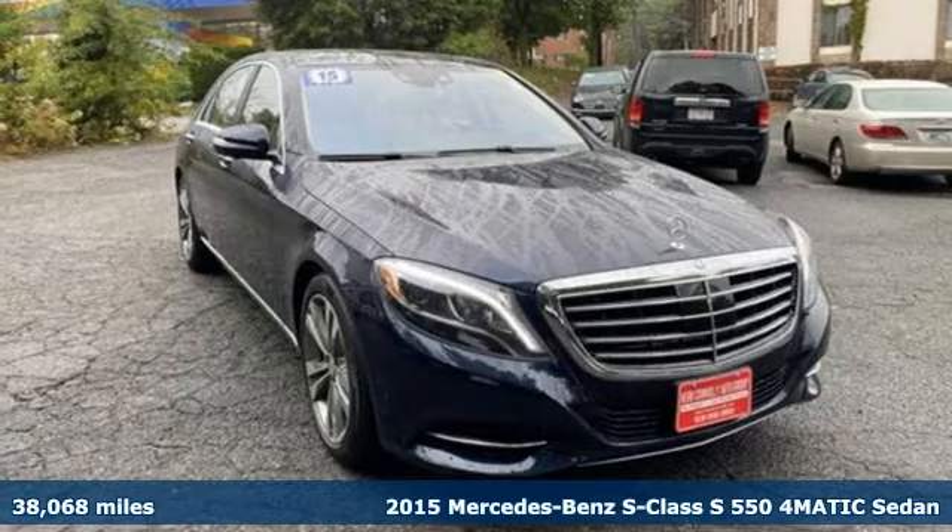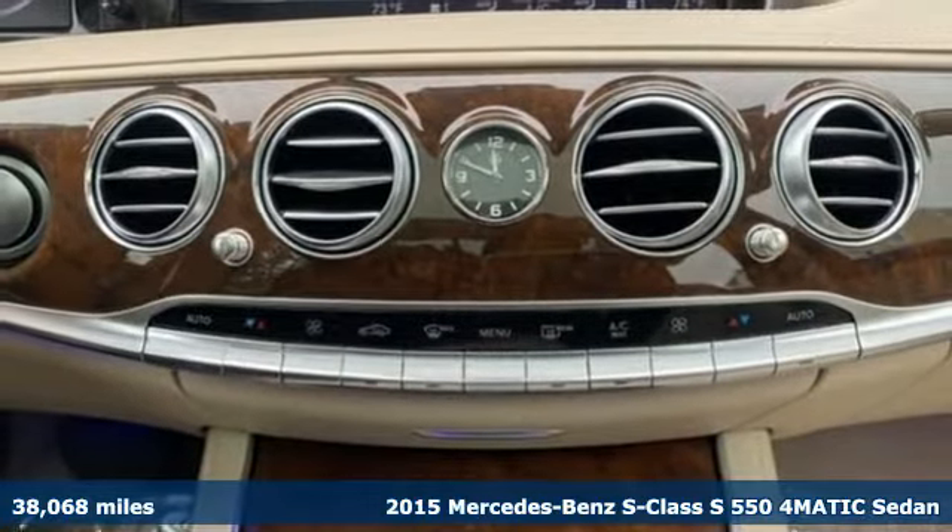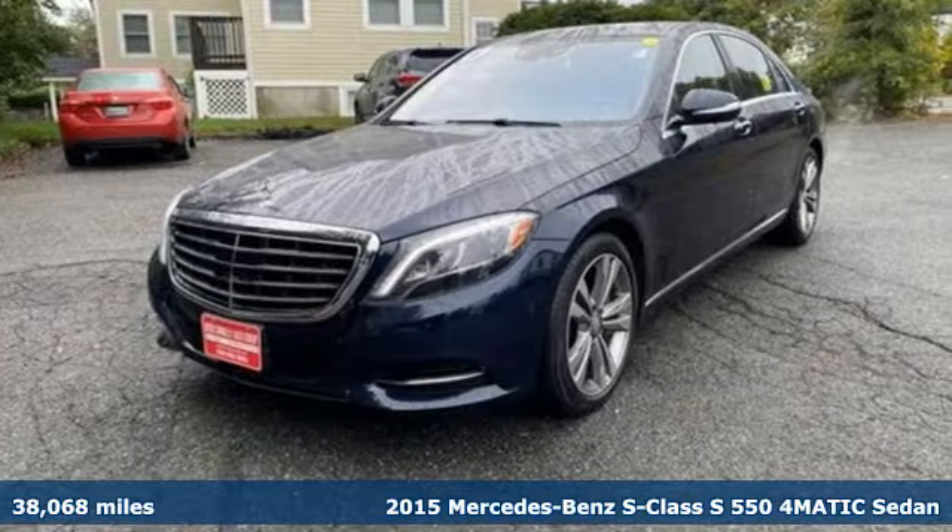Here's a 2015 Mercedes-Benz S-Class. Regal, powerful, setting the pace for luxury and performance, this S-Class is leadership.